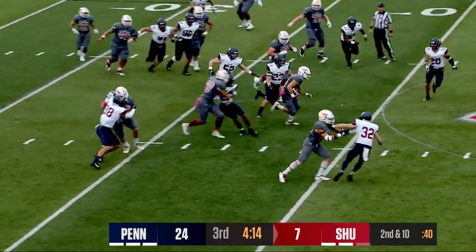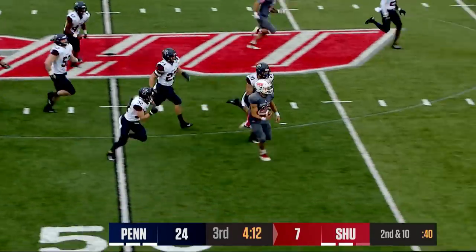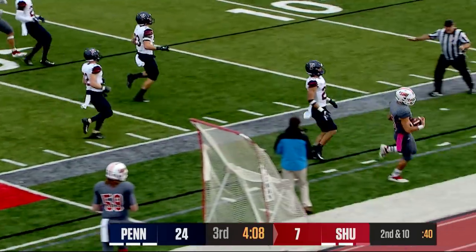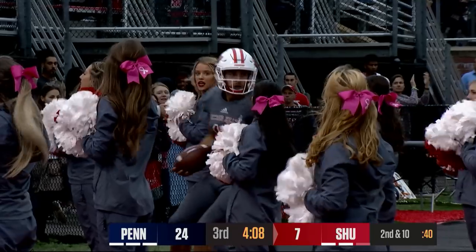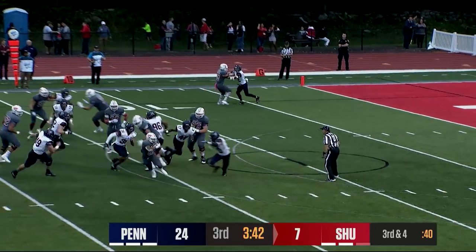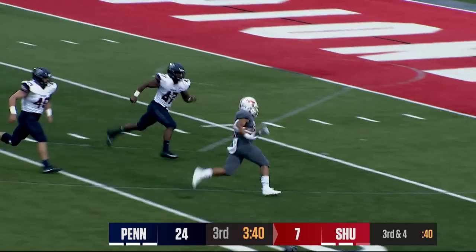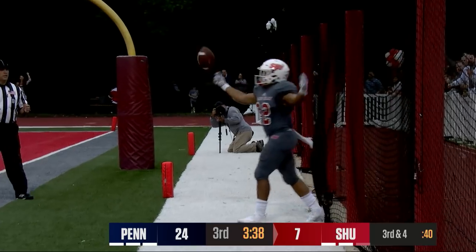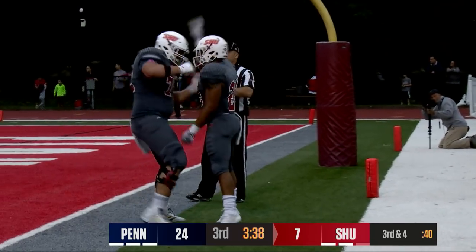Duke on the keeper — right up the middle. Kevin Duke down the 40, all the way to the 25-yard line. They hand it — it's Meacham dancing back to the outside. There goes Meacham, his second touchdown today. And here come the Pioneers. It's a two-score game.